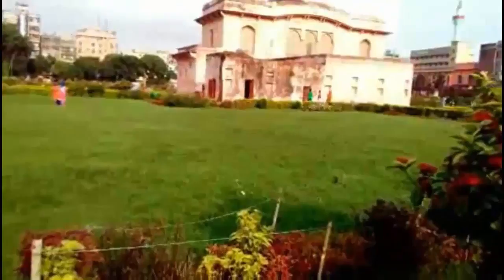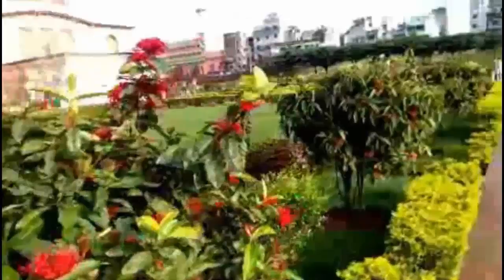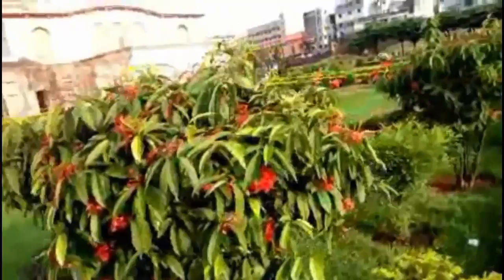In 1844, the area achieved its name as Lalbagh, replacing Aurangabad. So, the fort became known as Lalbagh Fort.